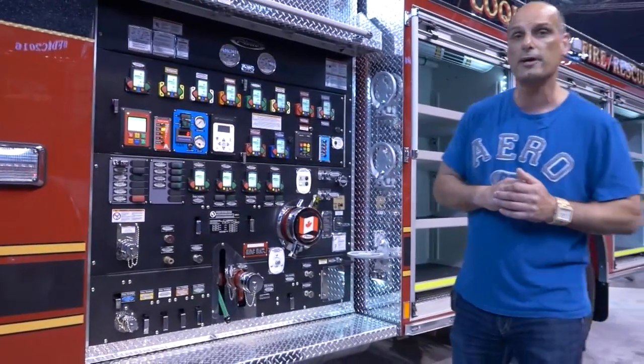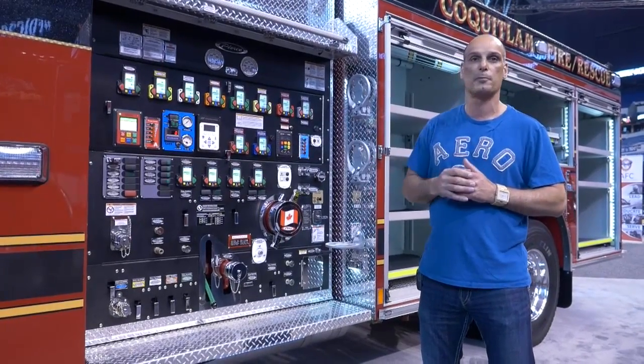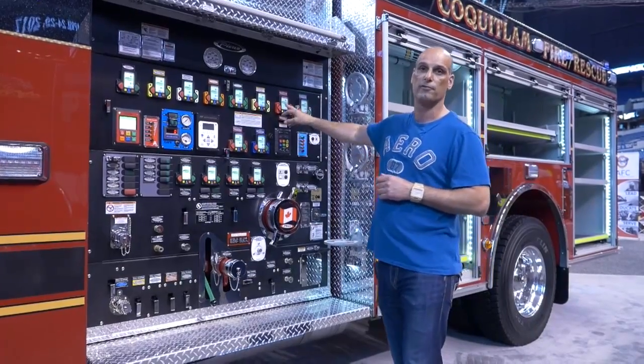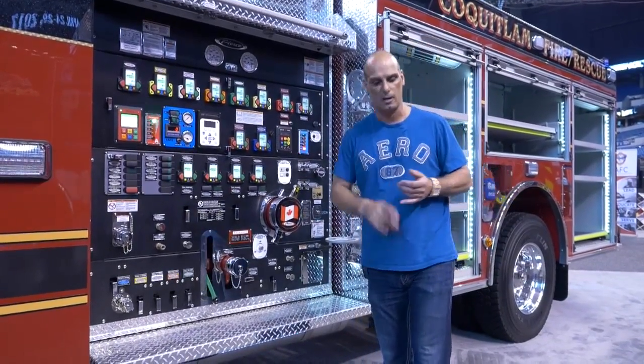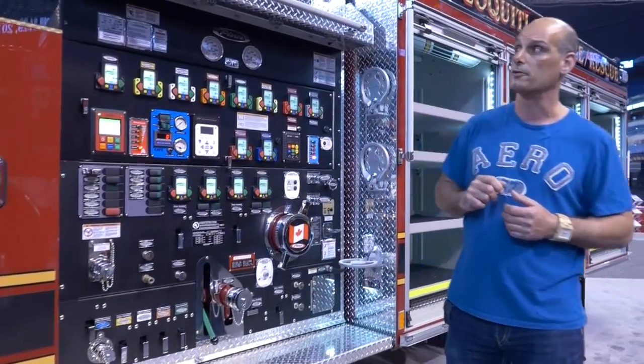Moving over to the pump panel here. What we've got is a 2,000-gallon-per-minute two-stage pump with a Husky compressed air foam system. One thing you'll notice is we've gone with electronic flow meters on every discharge. It gives the operator the ability to precisely measure water and foam out of each line independently of each other.